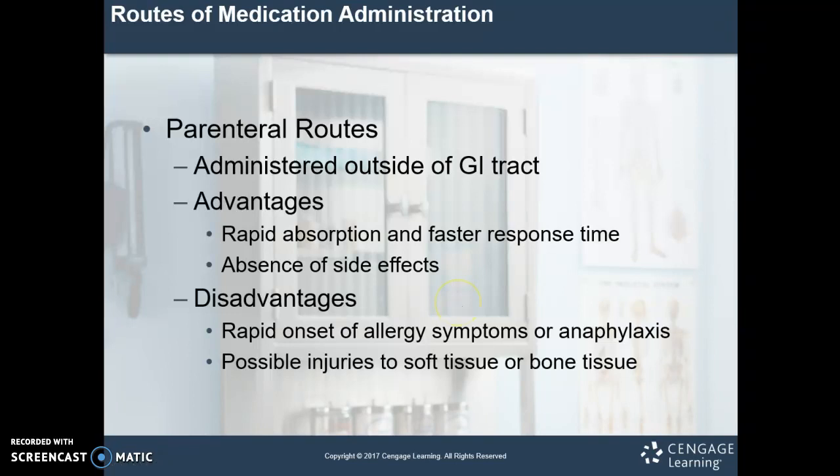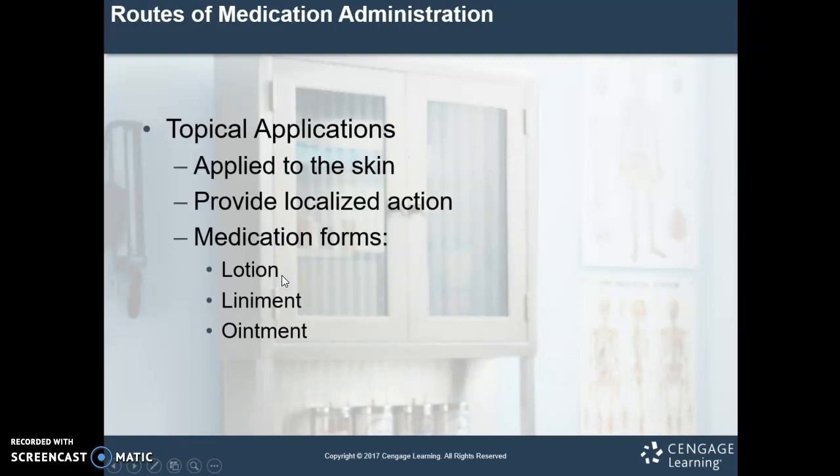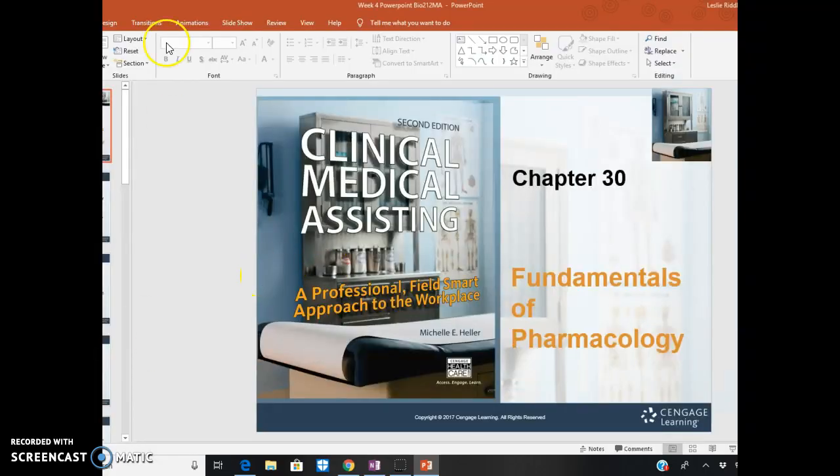Parenteral routes are administered outside of the GI tract. The advantage is super quick absorption and faster response time — 100% bioavailability at time zero, you don't have to wait for the drug to break down and be absorbed. Parenteral routes still have their side effects, they might just not be related to the GI tract. Disadvantages: you can't take it away once you put it in, rapid onset of anaphylaxis can happen, and with needles there's always a possibility for injury.